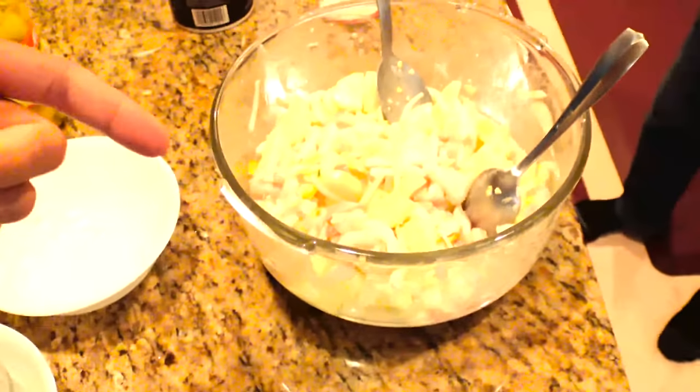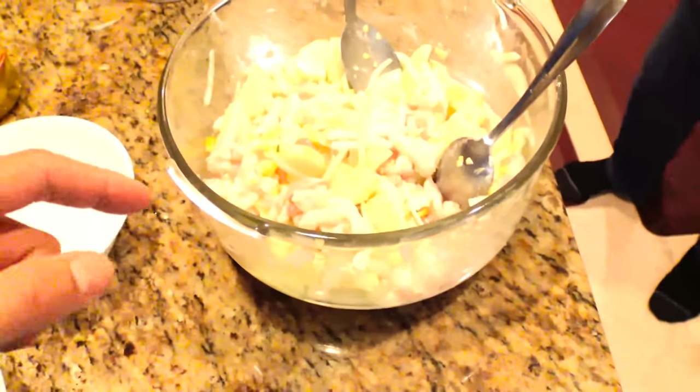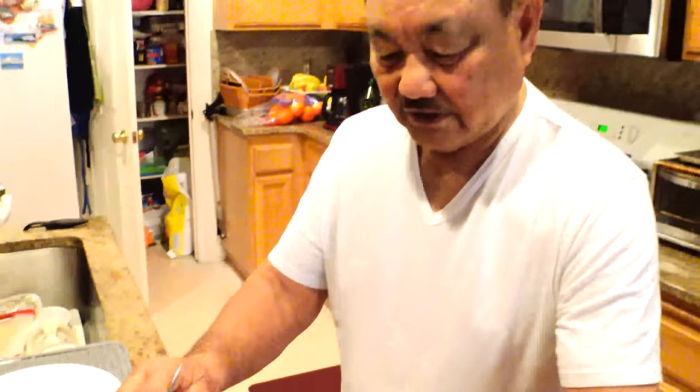The longer this sits, the more the meat soaks up all the flavors of every ingredient. Even if you put it in the fridge until the next day, it will taste even better.